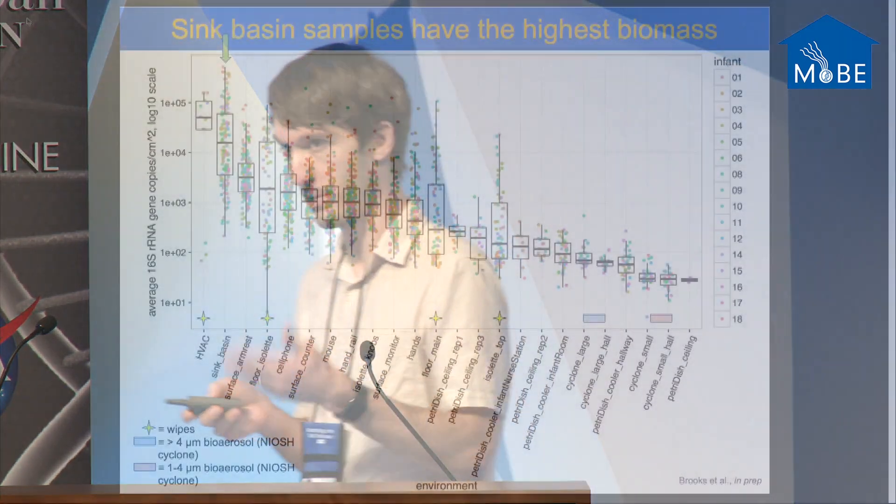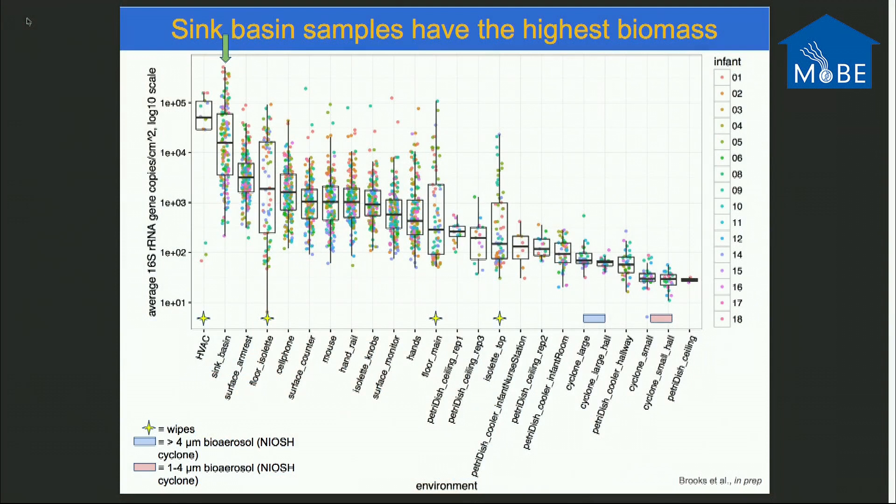The highest bacterial density in the NICU are sink basins — where there's water, you'll have higher bacterial densities. Interestingly, the flooring in front of the isolette has higher bacterial density than the flooring at the main entrance, because there's more focused occupancy in front of the incubator where nurses come regularly to service the baby, whereas the main entrance has more transient occupancy.